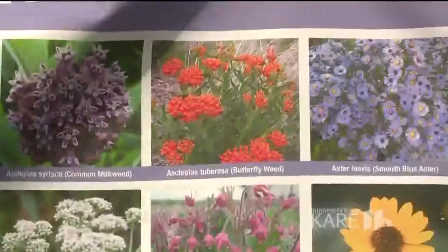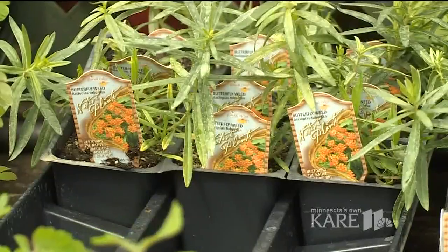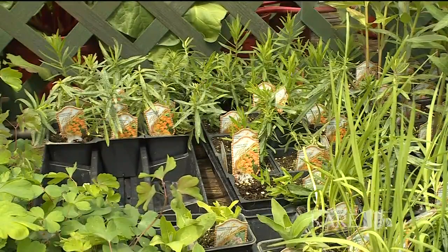They like full sun and will grow anywhere from about five or six inches up to 30 inches. Great fact: deer resistant — deer don't like them. And it's one of the best plants for butterflies and bees as a pollinator; they're unbelievable.